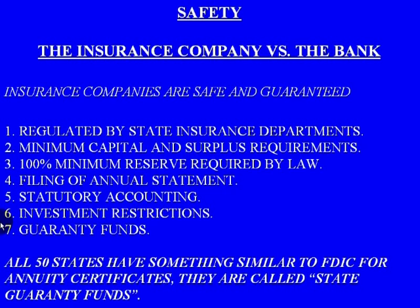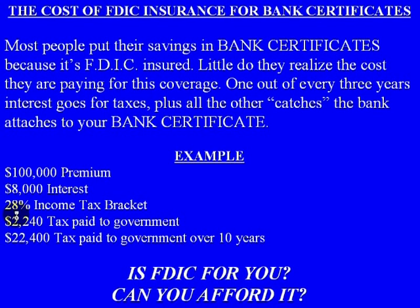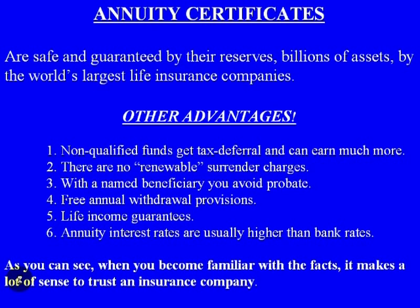The state guarantee fund works very similar to the FDIC. Here's a quick example of the difference between a bank certificate and an annuity — illustrating the catch with a bank CD: you're paying taxes on your money every year. Annuity certificates are safe and guaranteed by the reserves of billions in assets held by the world's largest life insurance companies. Just like the FDIC, with the state guarantee funds, you are protected.